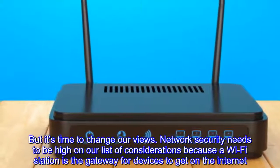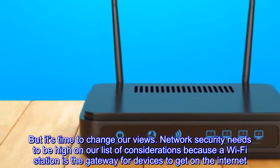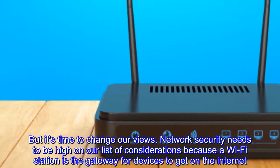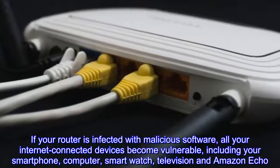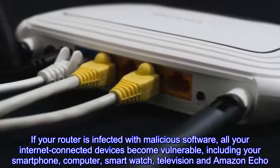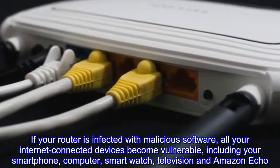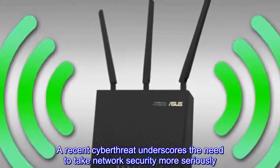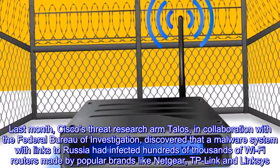But it's time to change our views. Network security needs to be high on our list of considerations, because a Wi-Fi station is the gateway for devices to get on the internet. If your router is infected with malicious software, all your internet-connected devices become vulnerable — including your smartphone, computer, smartwatch, television, and Amazon Echo.